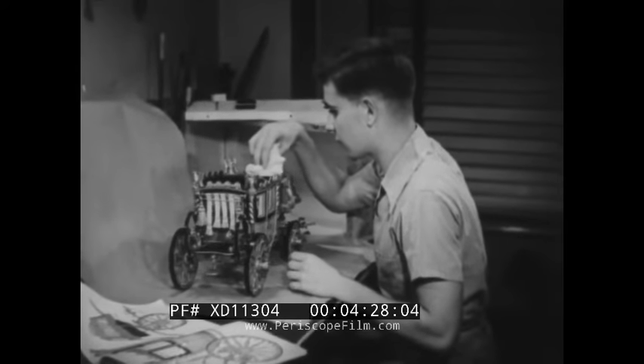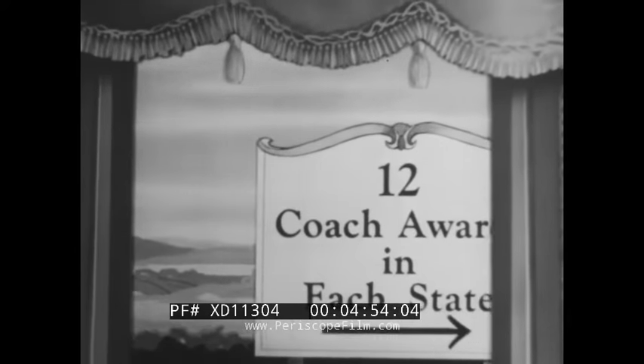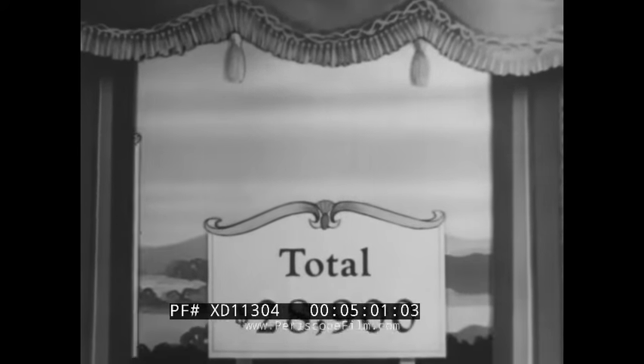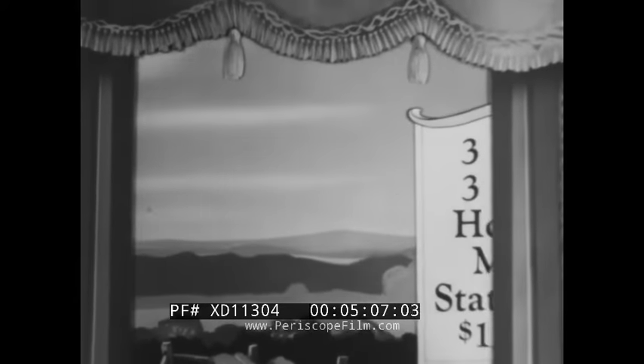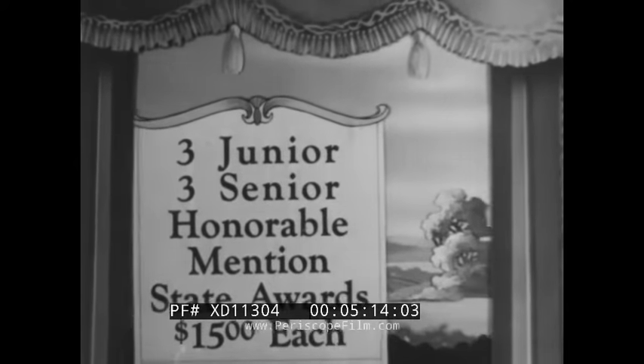Instead of shipping it in a box in the ordinary way, let's imagine that you could get inside your model and go along with it. On this imaginary trip, you can look out the window to see what awards can be won. This year in the coach competition, there are 12 cash awards for each state, totaling $28,900. If you win honorable mention in your state, you'd receive one of the three junior or three senior awards of $15 each.